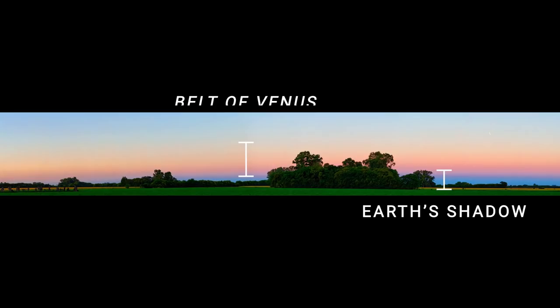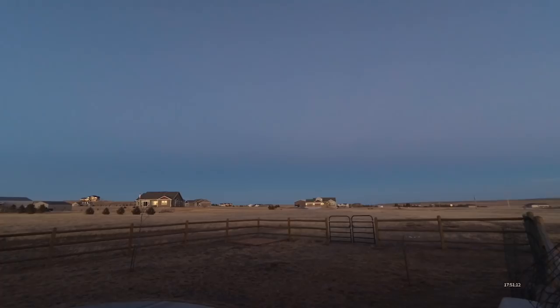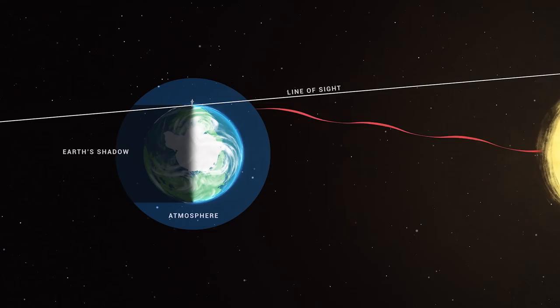The dark band is Earth's shadow rising. Above it, the rosy-hued band is known as the Belt of Venus. We observe this sight for a short time after sunset when the sun is just below the horizon, but some of its light rays are still making their way through the atmosphere before nightfall. The redder or longer wavelengths of sunlight are able to travel the longest distance through the atmosphere, and at the point opposite to the sunset, this reddish light is scattered off the atmosphere and back toward your eyes.